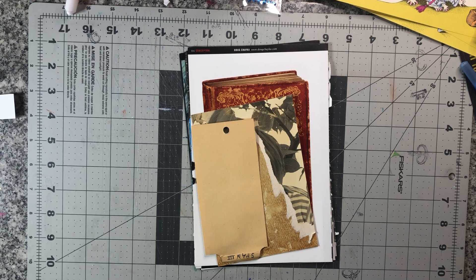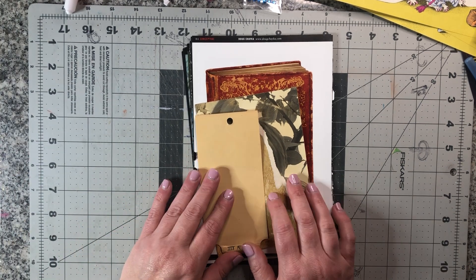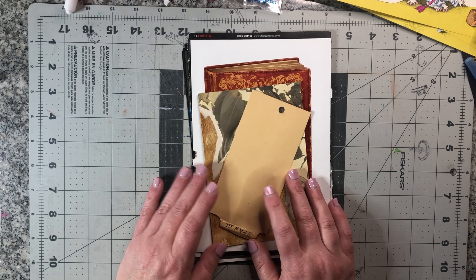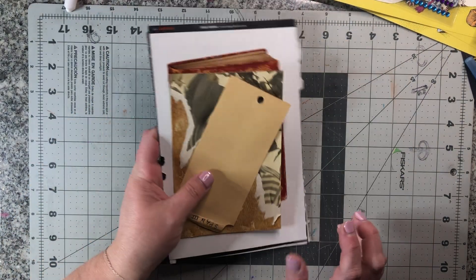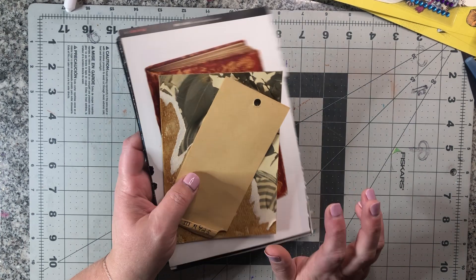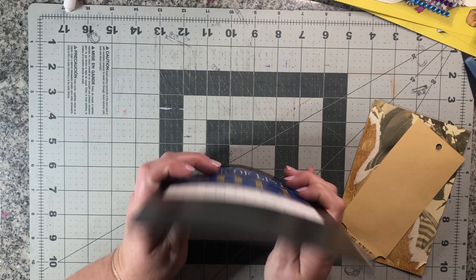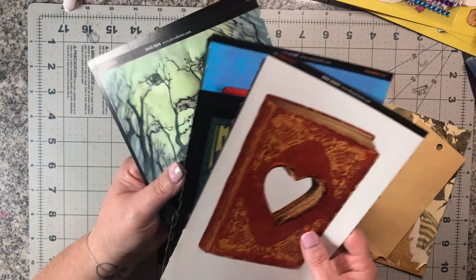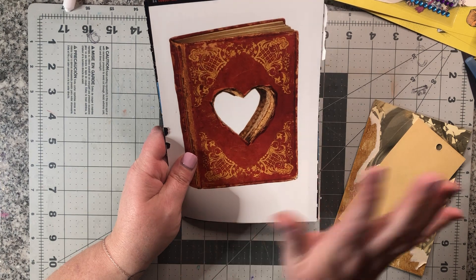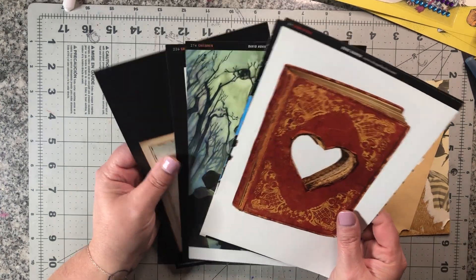Hey everybody, we are here today with Tuesday 10, hashtag Tuesday 10. I don't know who started this collaboration, but Cindy at Studio Lou is the one who I've seen doing it. I'm new to it, I started it last week actually. Basically the idea is to pull 10 things from your stash and create with them until you've used them all up.